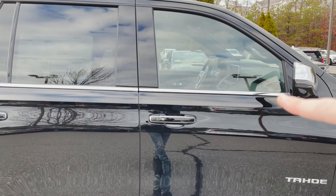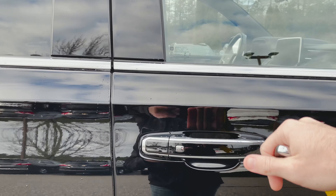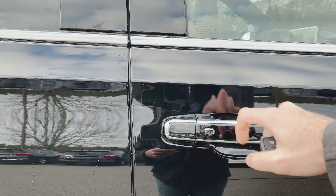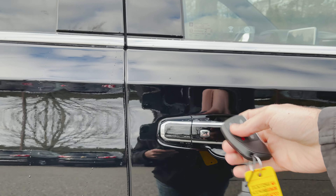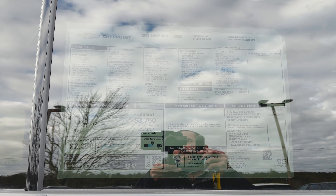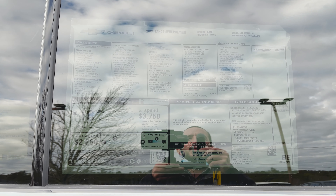Chrome around the windows, chrome door handles, and of course this is keyless entry — so as long as you have a key fob in your pocket or purse, just go up, hit that button, and that's going to unlock and let you in. I know it's tinted so it's probably a little tough to see. I am filming this in 4K, so if you want to try and pause it and read the window sticker, now would be a good time to do that.